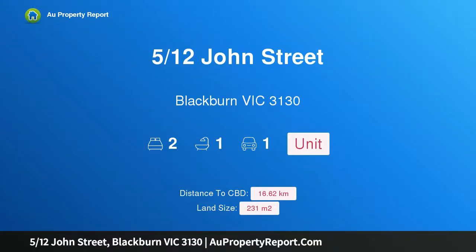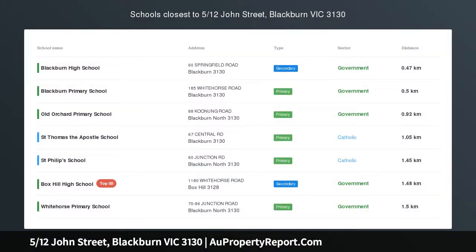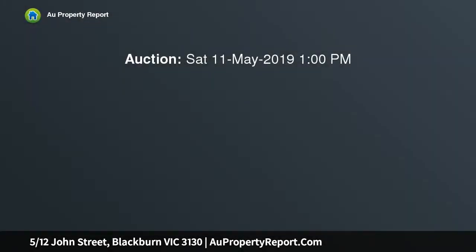Hi, I am glad to introduce property 5/12 John Street, Blackburn, Victoria 3130 — a lifestyle winner walking distance to it all. Make an impressive entry, invest in a prestigious pocket, or downsize in the neighborhood you love when you secure this warmly inviting home.